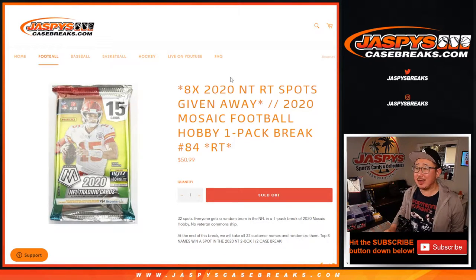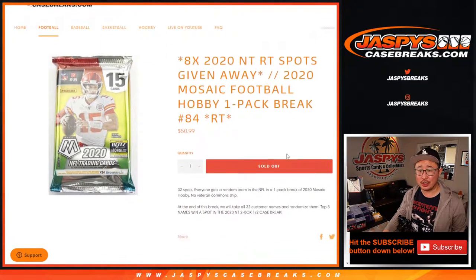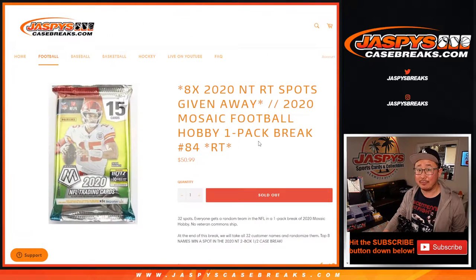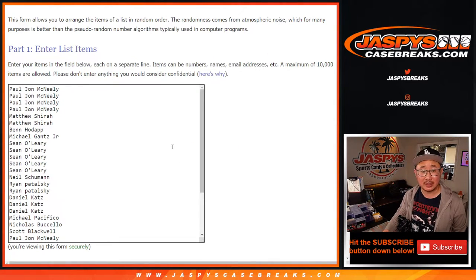Hi everyone, Joe for JaspiesCaseBreaks.com coming at you with a quick little pack — a pack of 2020 Mosaic Football, Hobby Pack number 84. At the end of this break, we're giving away eight National Treasures spots. So keep an eye out for those fillers that we often do on the website — that information is always in the schedule as well.